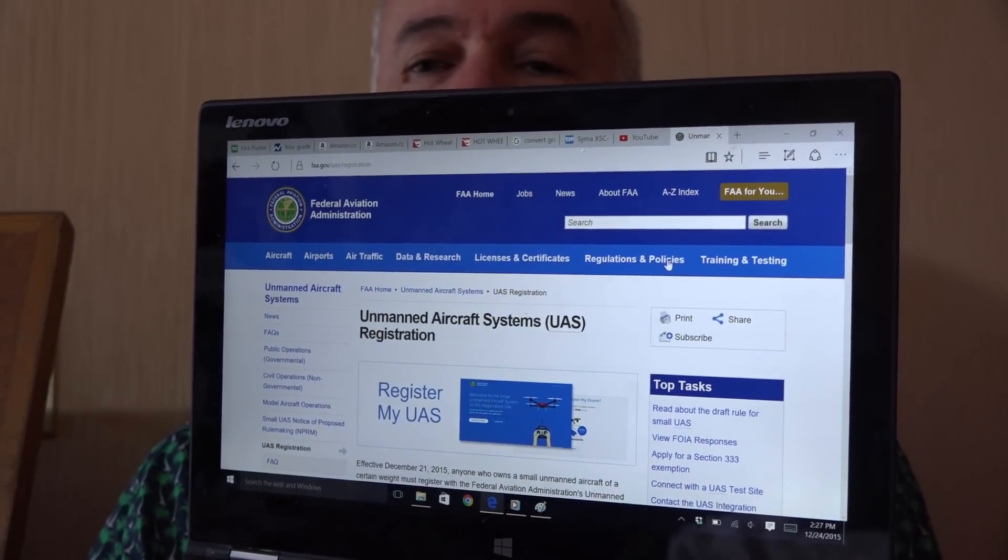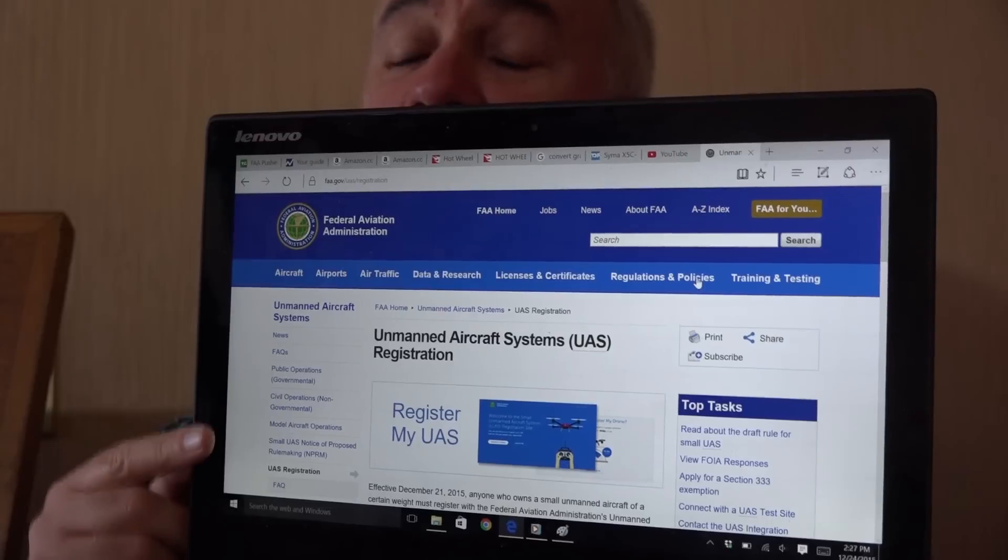Now, if you've received a really nice drone — a $500 job with real-time viewing on a screen so you can see through the camera as you're flying it — turns out it does weigh more than .55 pounds, and you do have to register it. To register, you go to the FAA's website — I'll put a link down below. You need a credit card or debit card to register, and you have to be 13 years old or older. If an eight-year-old gets a drone that requires registration, an adult has to register for them. The cost is $5, but if you take care of this before January 20th, 2016 — within about a month after Christmas — they will refund the $5. After January 20th, they keep the $5.